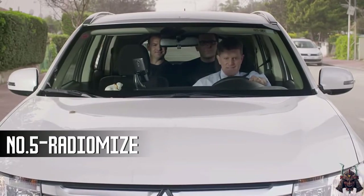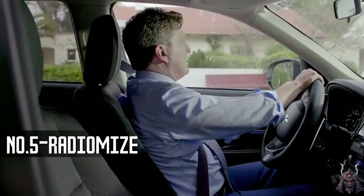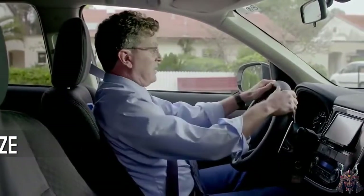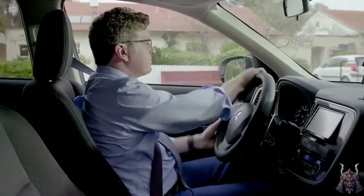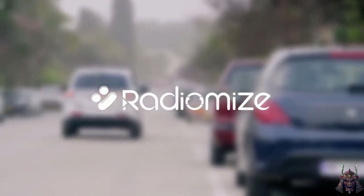Hey Tiger, you still need your glasses. Maybe you should just put them on. RadioMize — the new driving experience. And just to be clear, we're the ones who came up with that.